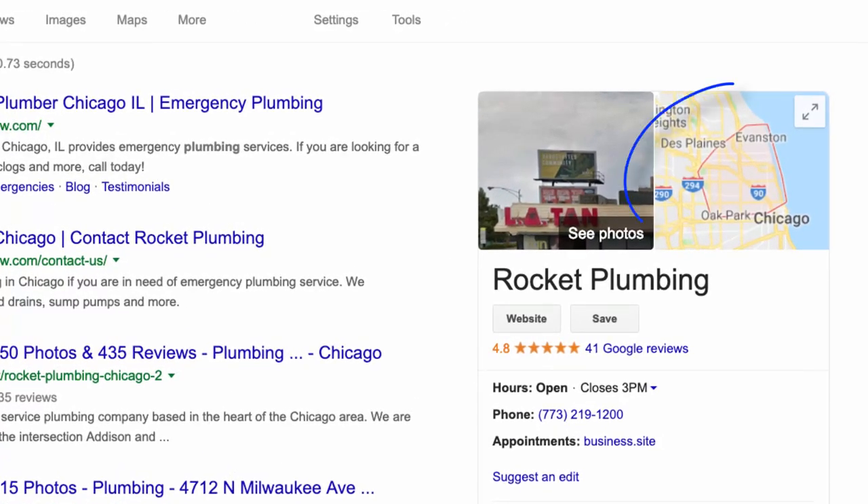Google basically used to treat every local business like a bowling alley or McDonald's — just showing the closest option to people searching for a given topic. Now they're starting to get smarter, seeing what types of businesses it's really important to show the closest results for, and what businesses don't need proximity to be such a factor, like service businesses where you travel a broader area to customers. They now give you the ability to set a service area that'll show up in the knowledge panel on the right when you do a Google search for your business, basically letting customers see exactly what your service range is.